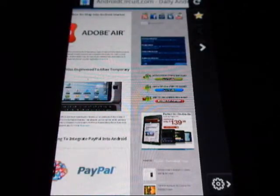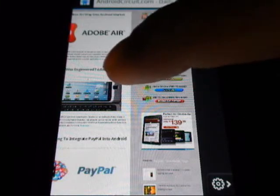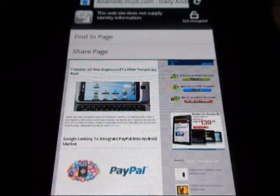You are also able to navigate through the page by hitting back or forward. Something that is a little different from the regular Android browser is that when you hit menu, it gives you two options and a little bit of information. For example, for this site it says this website does not supply identity information and it's not encrypted. So some sites may display this information, some might not.